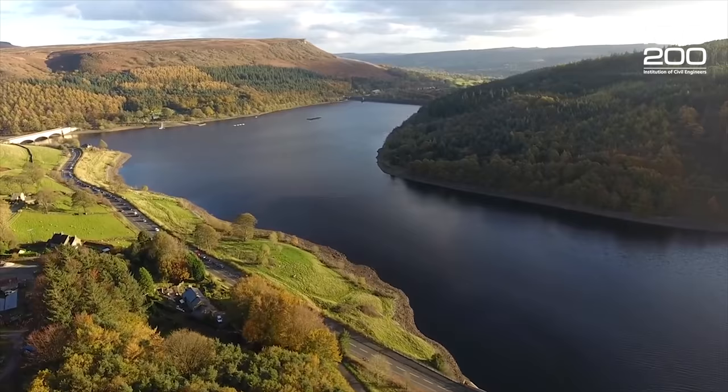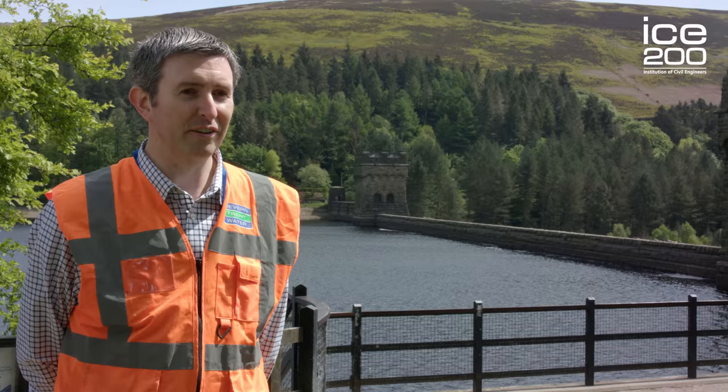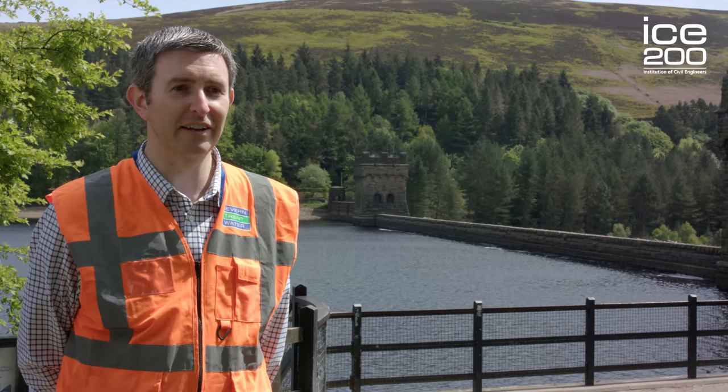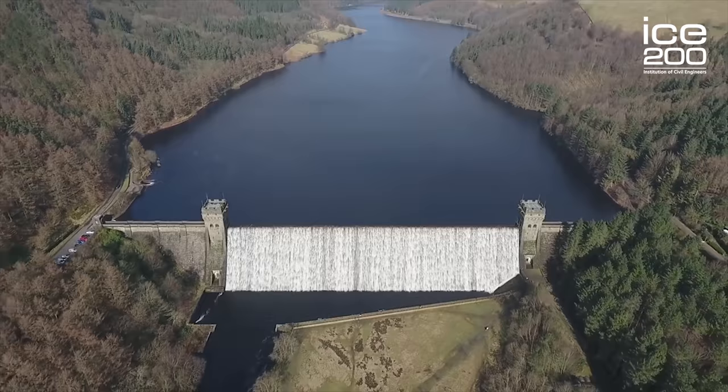Following construction of the Derwent and Howden reservoirs, they soon found that the demand was even greater than anticipated, and so they had to build the reservoir at Ladybower just about 20 years later. That was an additional 27 million cubic metres of water that also supplies the East Midlands and South Yorkshire. Civil Engineers were also critical to its construction, both in terms of the initial construction and through its later management — the dam there was raised in the year 2000 to ensure the safe operation of the reservoir into the future.